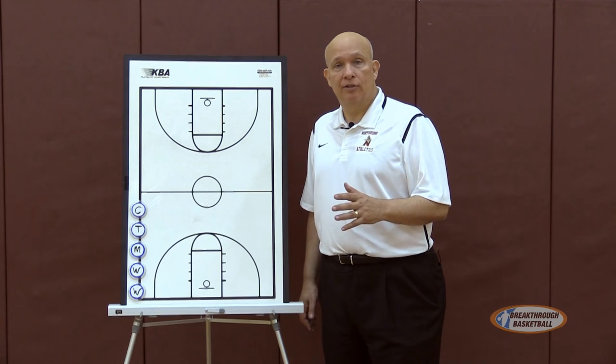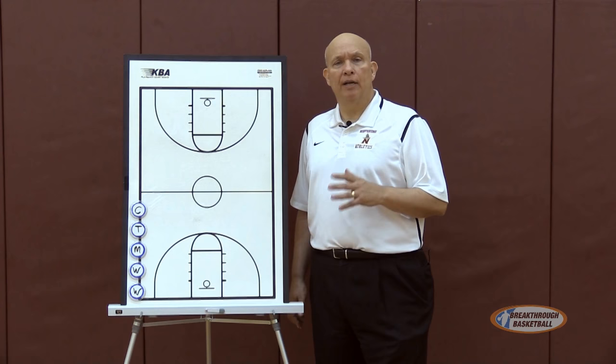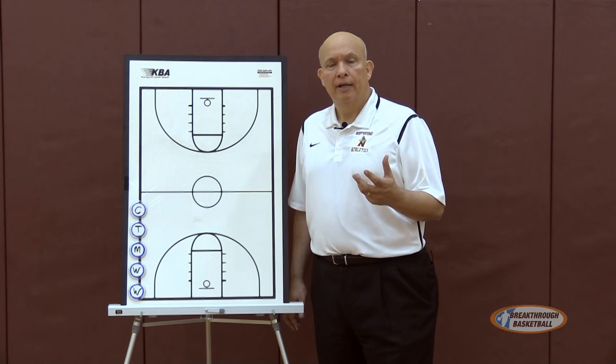As we begin to build our defense, one of the most important considerations that a coach has is making sure that he places his players in the proper positions. Let me go through each position in our 1-3-1 and tell you what kinds of characteristics we look for in these positions.